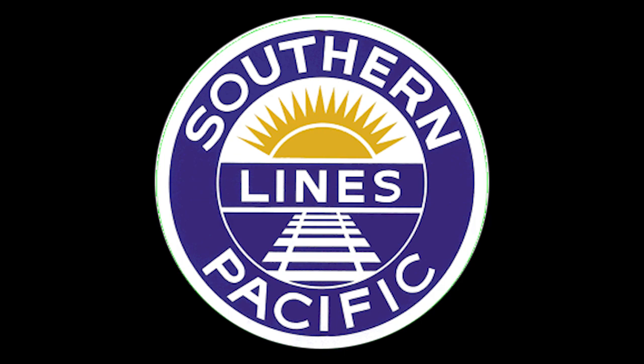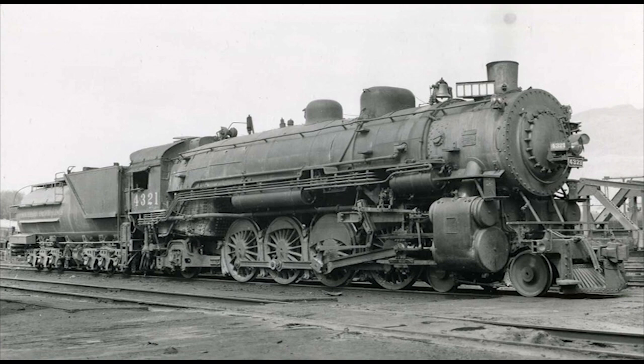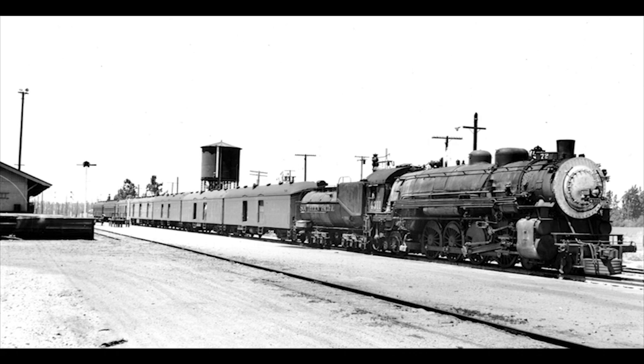The first set of SP Mountains, classified as the MT-1s, included 28 engines numbered 4300 to 4327. They arrived in two different batches, with the first batch delivered in 1923 and the other 18 in 1924. When the first 4-8-2 Mountains arrived on the SP, they were originally intended for use on passenger work. But as more powerful engines were built over the following years, they found themselves used on every kind of service on the Southern Pacific system.